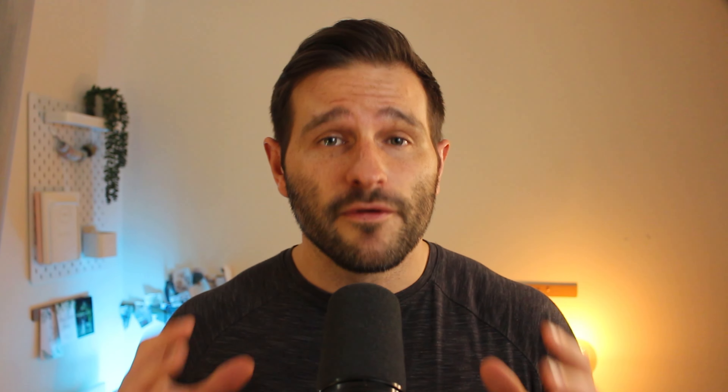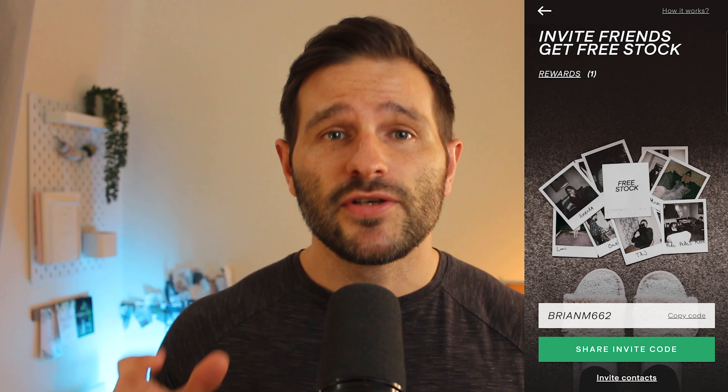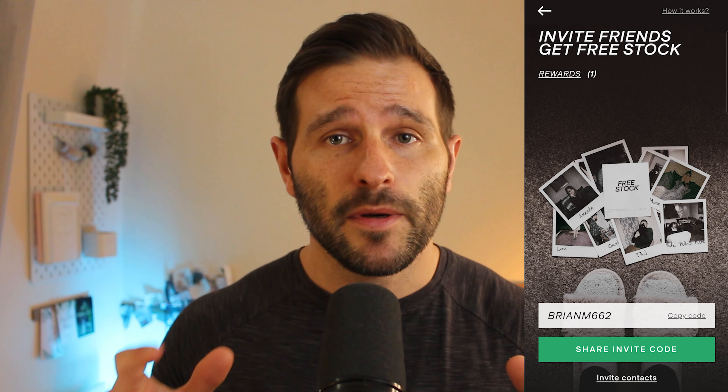Stake also offer a brilliant referral scheme whereby if somebody uses your link to sign up and deposits the minimum payment within 24 hours, you will receive a free stock of either GoPro, Nike or Dropbox. That's not bad considering the minimum value is GoPro at around $8 and the maximum being Nike at $133.